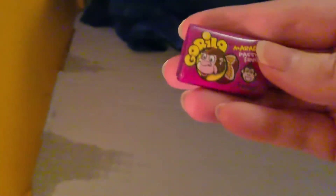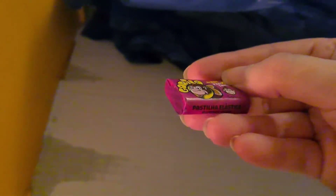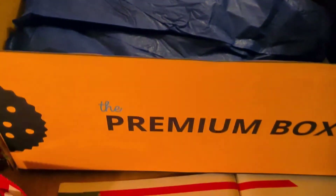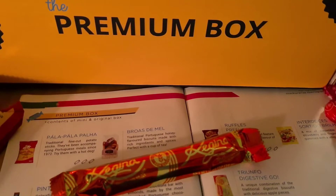Nice soggy box! Oh look there's another Gorilla — Gorilla Bubblegum passion fruit flavor. I think that's everything. So that was your premium box of Snack Surprise — until next month, see you later!